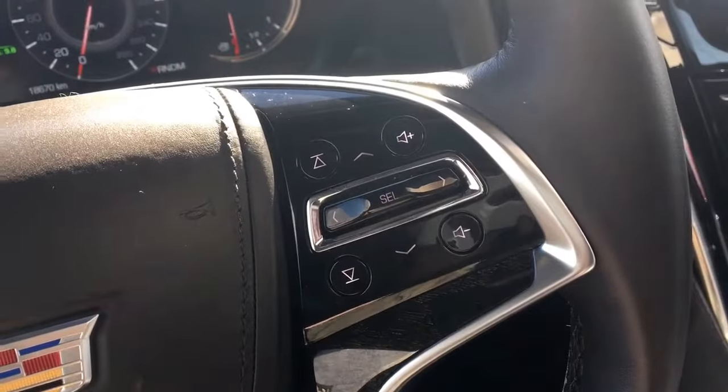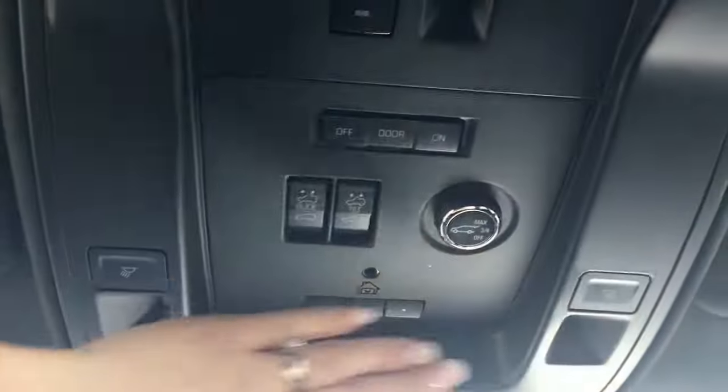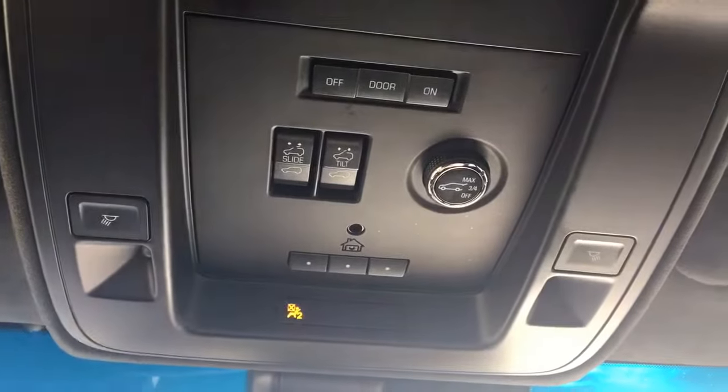On the right-hand side we have your media options. Going up into the ceiling here we have your sunroof and your three garage door openers.